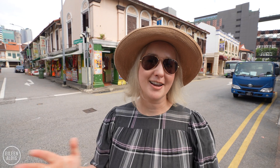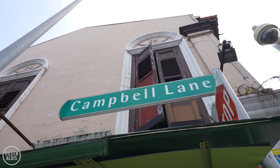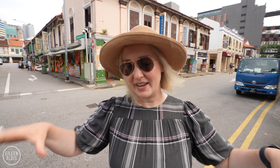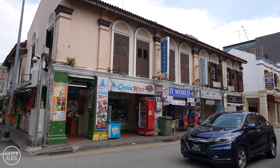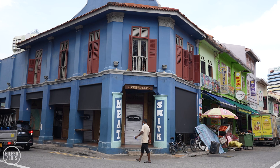I think my favorite part walking around here is seeing all of these shop houses and thinking about what this area would have been like when people were living upstairs above their shops. Little India has been here in this location in Singapore since the 1800s, and at that time there was a big cattle trade, there was brick making, and there was even a race course for horses.